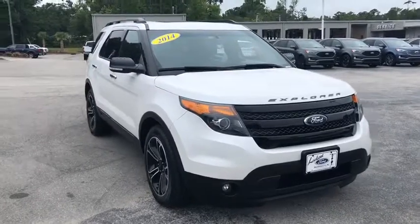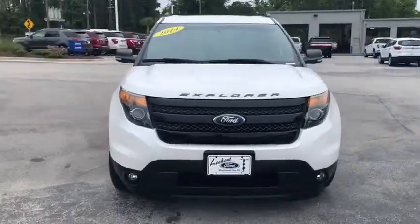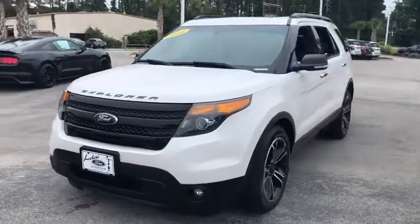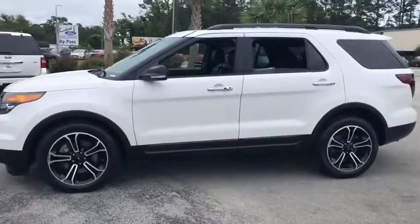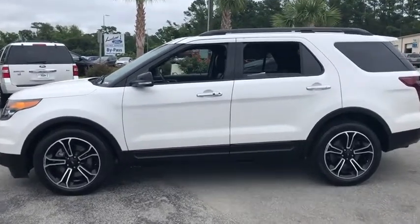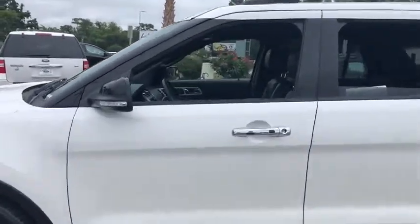Take a ride in the 2014 Ford Explorer. You've got a lot of capabilities to call on in a Ford Explorer. Don't underestimate your choices. This vehicle has less than 60,000 miles. Here are some of this vehicle's great options.